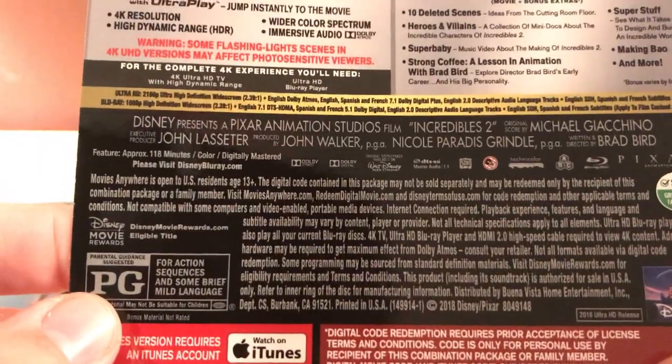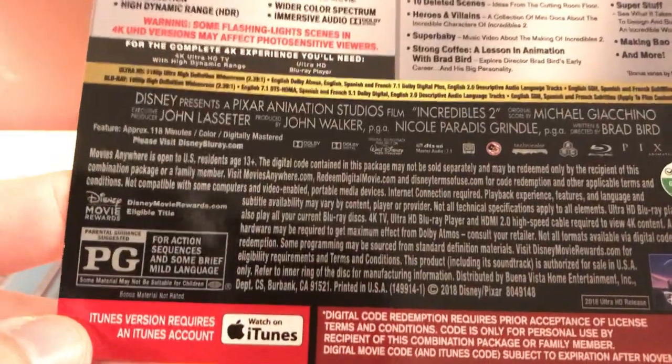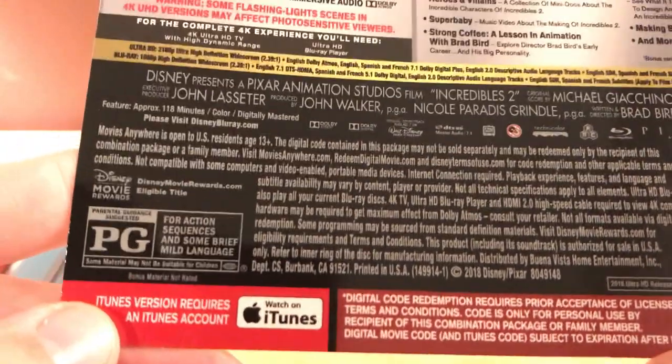And it's PG apparently. I thought it would be PG-13, but I guess not. iTunes version requires an iTunes account — well, yeah, why wouldn't it?